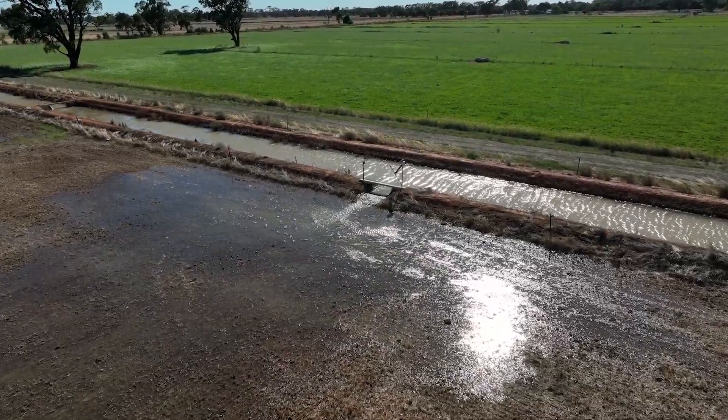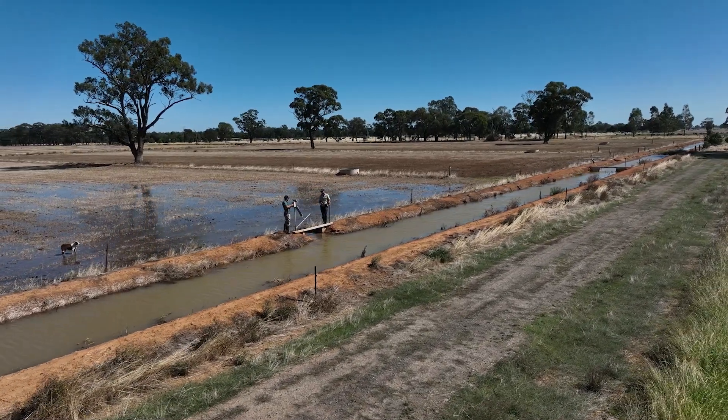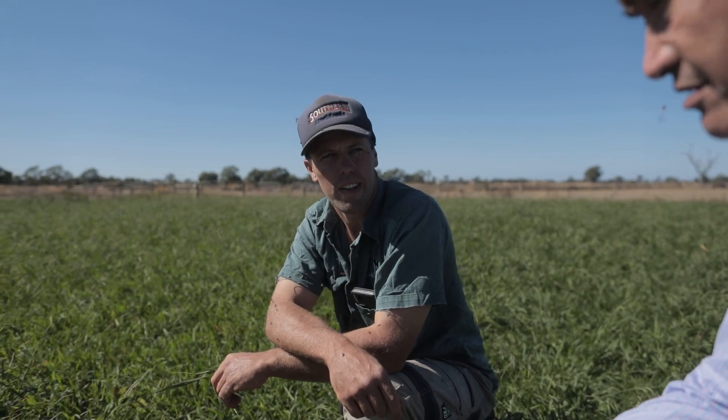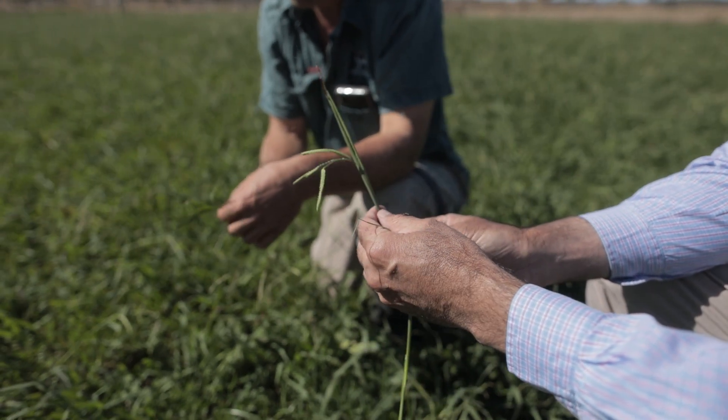I can see this is the future of irrigation in the district — simplified decision making around irrigation on the farm. It's improved our efficiency both in terms of water use efficiency but also labour and pumping costs. And the pastures have really responded to having more accurate irrigation.